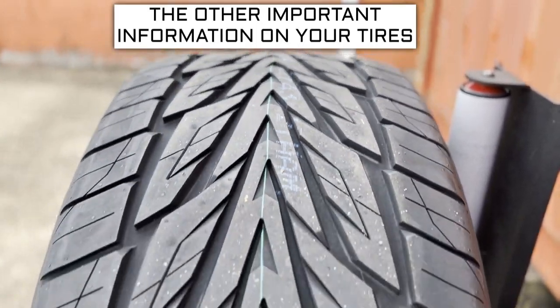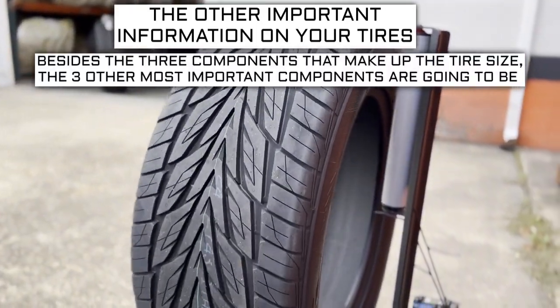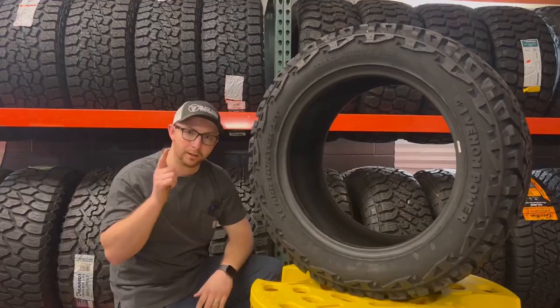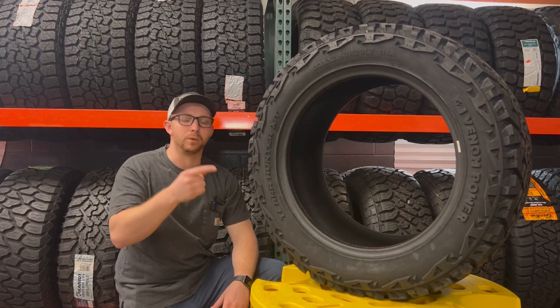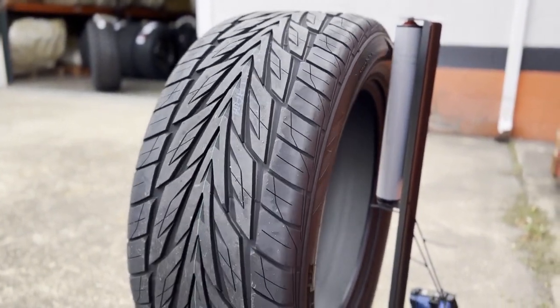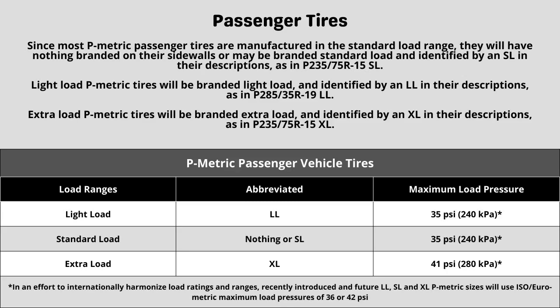Now let's get into the other important info on a tire. Besides the three components of tire size, the three other most important components are the load index, speed rating, and ply rating or load range. These tires have a load range XL construction. Each designation represents different characteristics, which can directly affect things like max tire pressure and plays a part in the next two numbers. When in doubt about the rating your vehicle requires, in most cases it is safe to go with the same rating your vehicle currently has, as long as it was replaced with the correct spec last time.